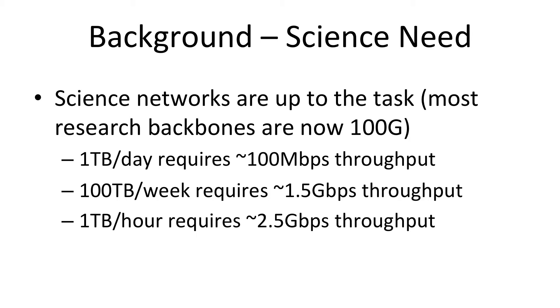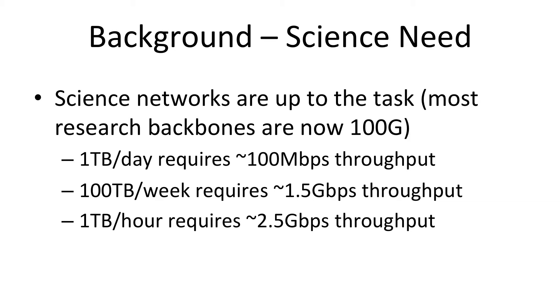Science networks are up to the task at this point. Most network backbones in the United States are 100 gigabit backbones. There are 10 gigabit backbones in most of the rest of the world, or 100 gigabit backbones as well. So network infrastructure-wise, the backbones are, to the first order, big, fast, and clean. If you look at the scale of data that people often need to move, it's one terabyte up to the hundreds of terabytes. But a terabyte a day only requires 100 megabits per second of throughput. 100 terabytes in a week requires a gigabit and a half.